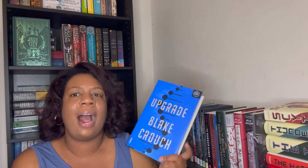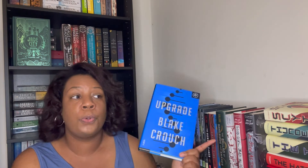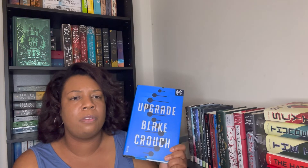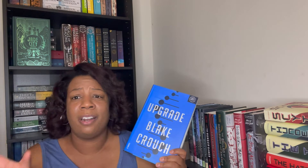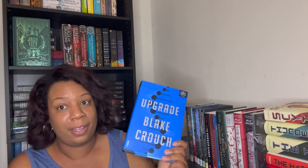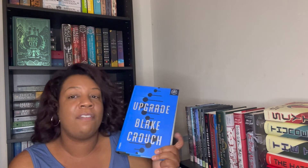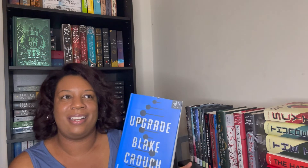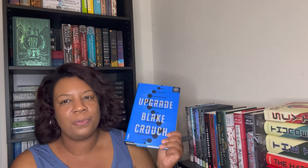Next is 'Upgrade' by Blake Crouch — adult science fiction. I've read 'Dark Matter' by him, which I thought was fine, and I have 'Recursion' which I want to read before I get to this one. 'Upgrade' is supposed to be about a man dealing with some kind of virus and a genome attack. I've heard good things, but I won't read this until I read 'Recursion' first — I actually want to read 'Recursion' sometime this month or next.